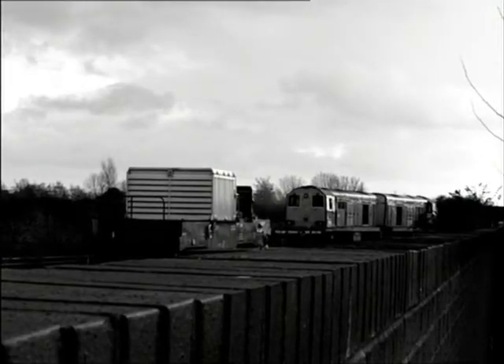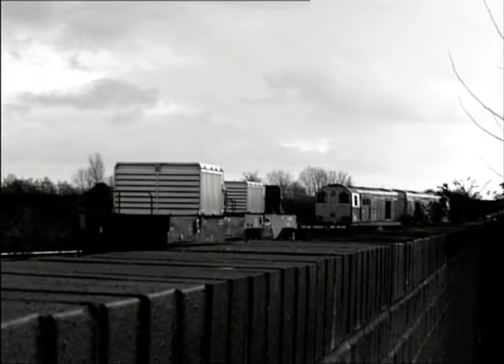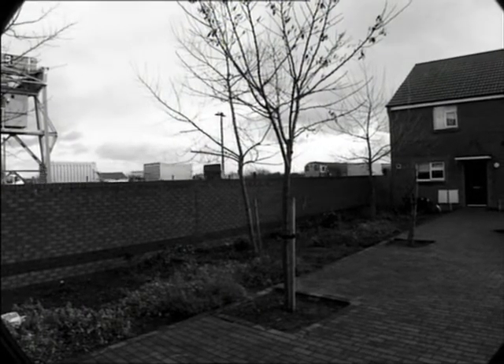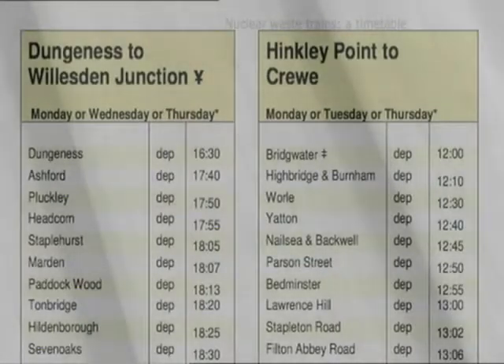But there is an ever-present risk of human error. The nuclear waste trains have been running with such regularity that in 2006 Greenpeace produced a nuclear waste train timetable, and according to their spokesperson, this timetable is still valid.